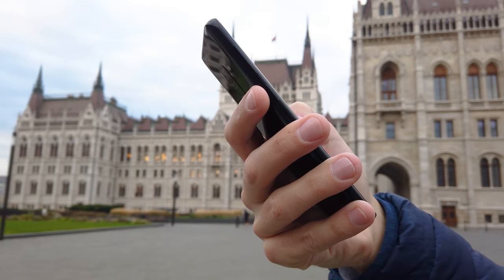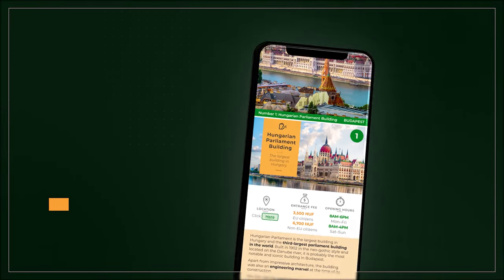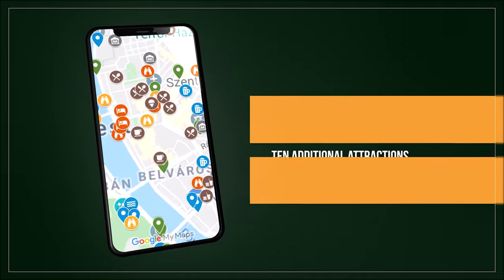We also created a mobile-friendly PDF document covering all the things in this video, plus 10 additional things to do in Budapest, including maps, links, opening hours, and more.